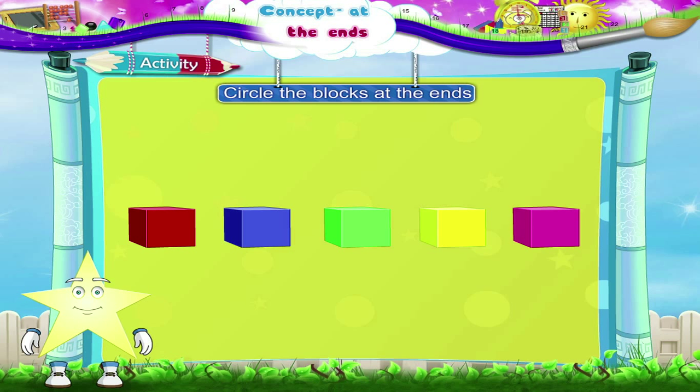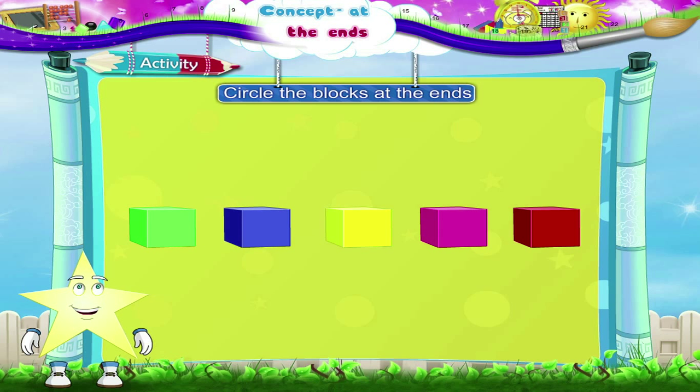In this activity, you have to circle the blocks at the ends. Let's begin with the first set. The blocks at the ends are red and pink. Green, blue, yellow, pink, red — the blocks at the ends are green and red.